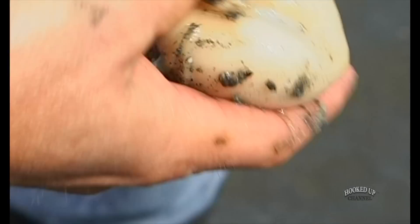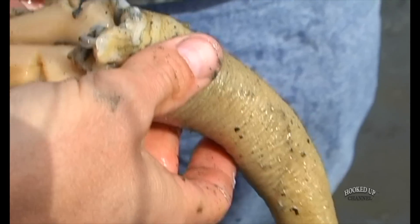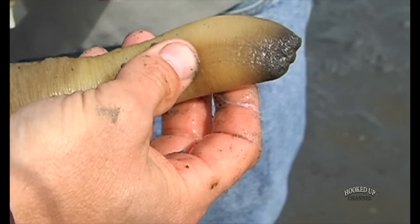Here's the gut — that's the whole thing, less the shell. This is the guts, so you don't want to eat that. This is the belly, and this is the siphon and the neck.